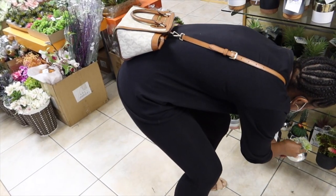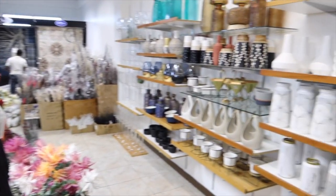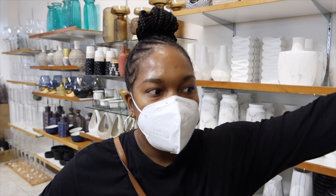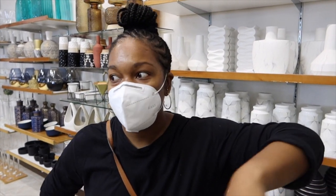There are just so many nice things in here and I'm just so indecisive. Anytime I come to Maxis I'm always indecisive. I come in here with a plan and then it goes straight out the door because I start thinking about all the other things in the house.